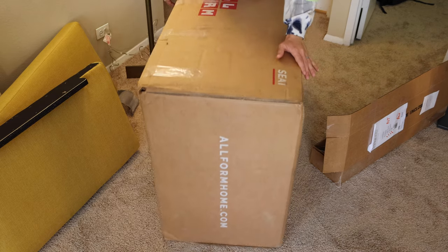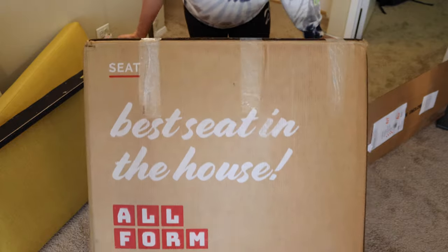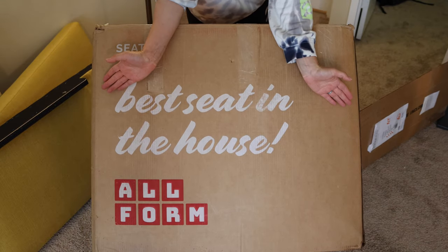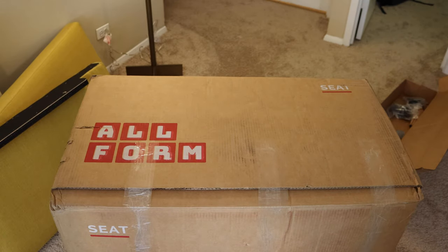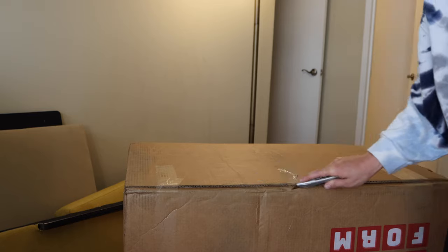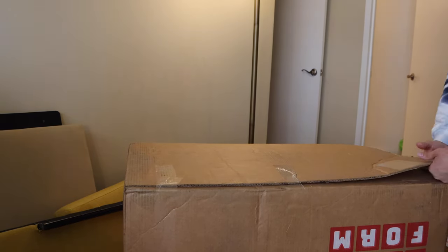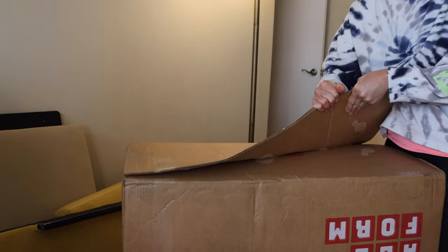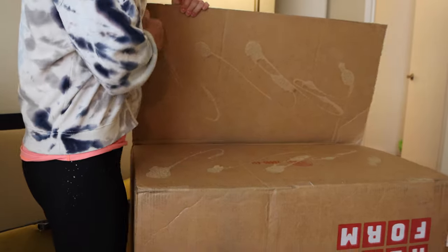I will warn you, even though the boxes are split up, some of them can still be a bit heavy and hard to move. So if you have someone who can help you, I would definitely recommend recruiting them. As far as the packaging, everything was pretty well packaged — I didn't have too many complaints with anything being broken. The only thing is some of the boxes were a little overly well packaged and really hard to open.